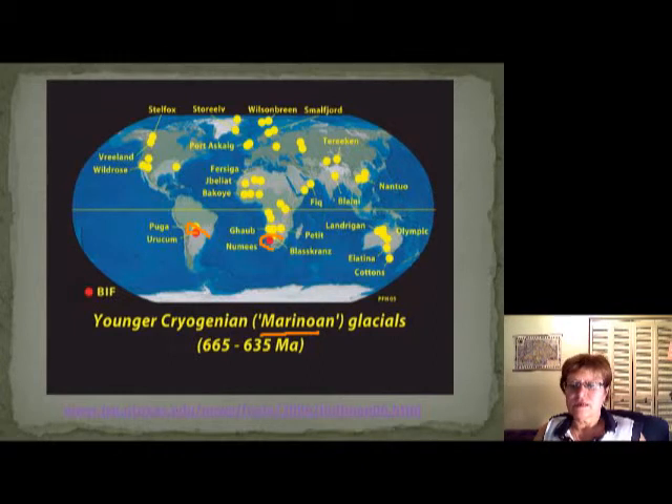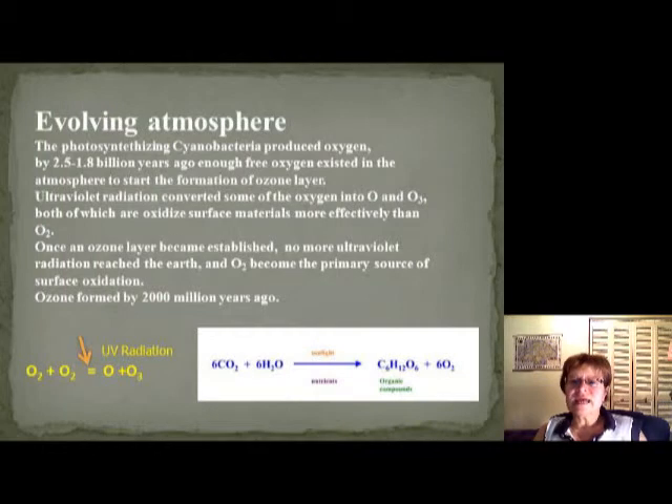After this ice age, we need to talk about the atmosphere and how it changed. Remember we talked about how photosynthetic cyanobacteria produced oxygen by 2.5 to 1.8 billion years ago, and there was enough oxygen in the atmosphere to start ozone formation.